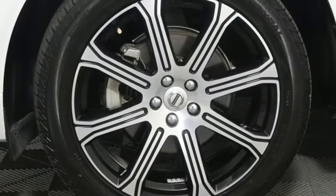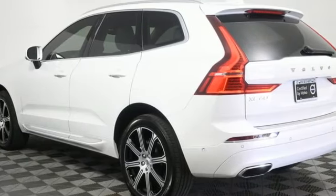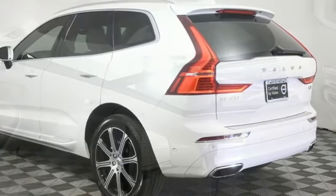Wi-Fi hotspot, front heated and ventilated leather bucket seats, front and rear parking sensors, and an intercooled turbo inline four-cylinder engine.